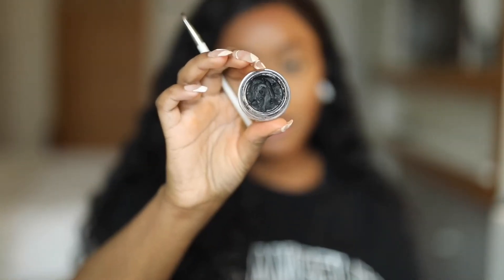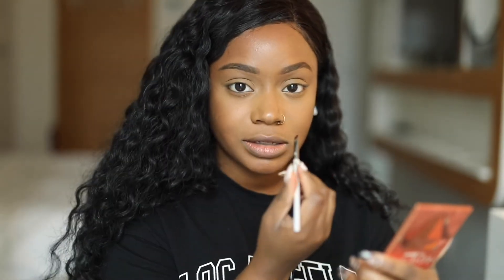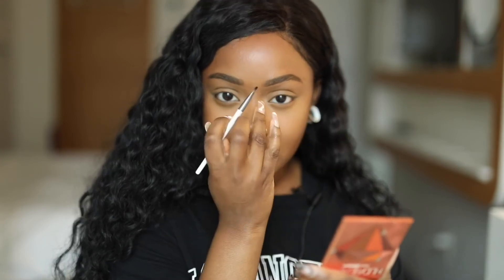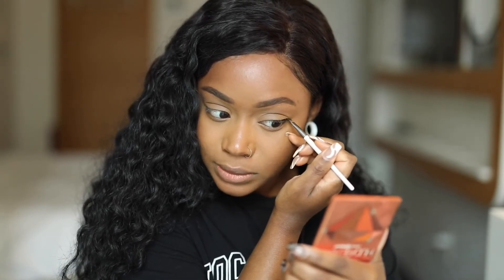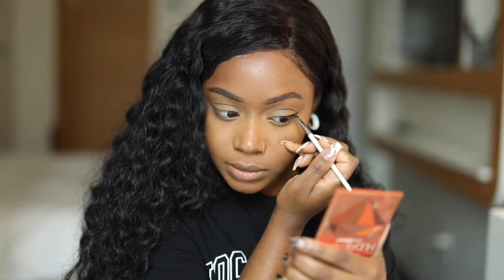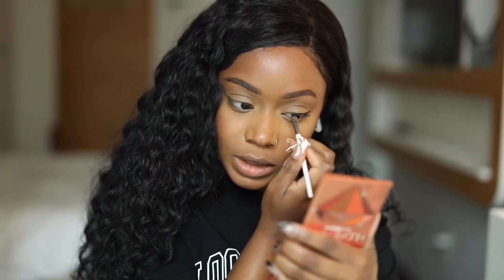For eyeliner I like to use the Anastasia Beverly Hills water-cream liner in Jet on an angled brush. The only thing that'll make this easier is practice. Start close to the lash line and begin at the outer corner — starting at the inner corner is where you can mess up easier. Start at the outer corner and make small flicks inward. Starting small means you won't have an issue.